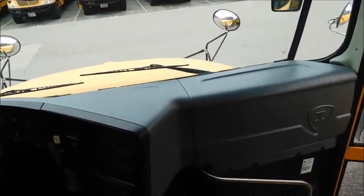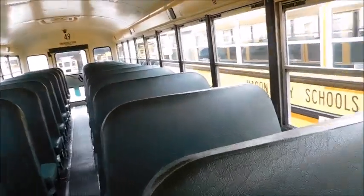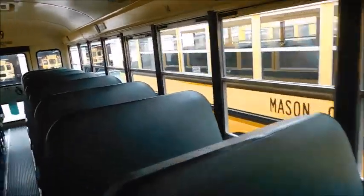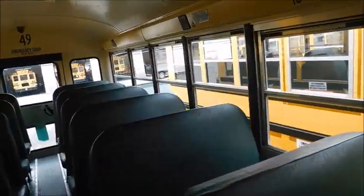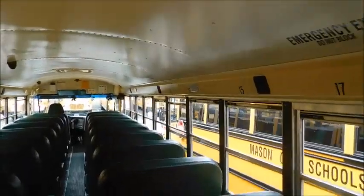So the first bus we're going to look at is 49 — I believe it's a 2010 CE 300. Driver's area, all that fun stuff. I do like the green seats, and I have a feeling these were ordered with green seats probably because that's one of Mason's school colors. That's probably why these have green seats, at least that's my guess.